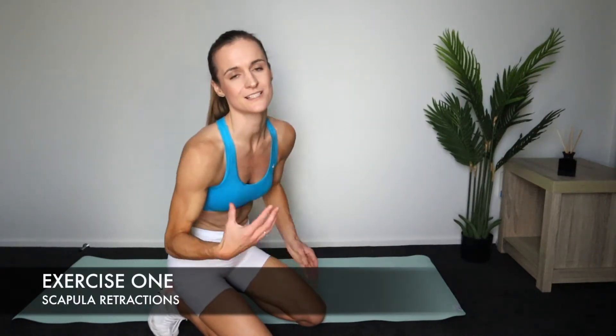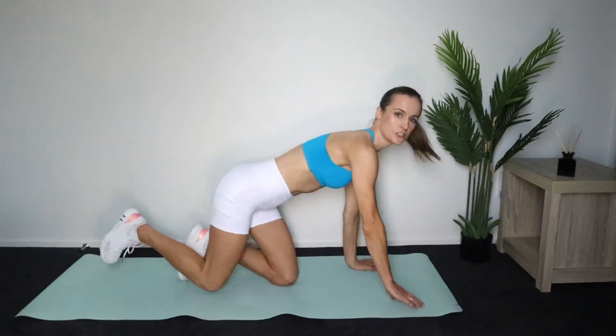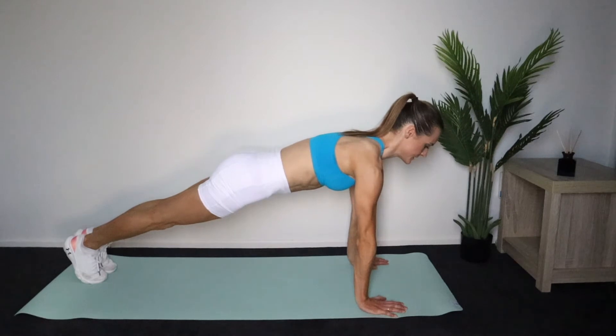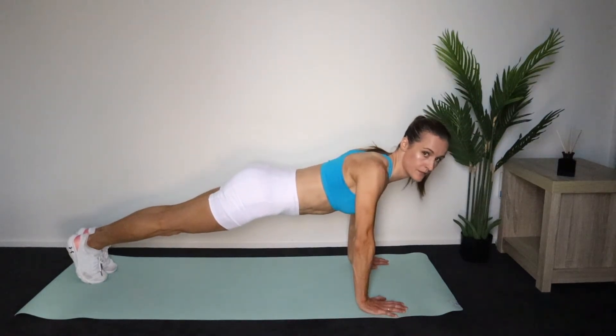These are five exercises that really, really worked for me — they helped me gain so much strength and I want to share them with you too. So the first strength training exercise is Scapular Retractions. What you want to do is get into a push-up position, and all we're doing is contracting and then retracting.